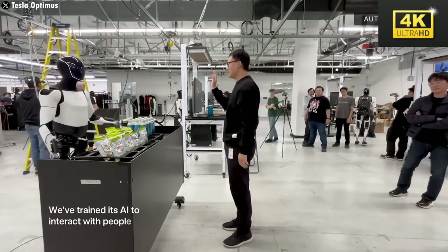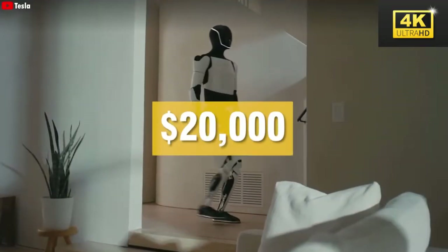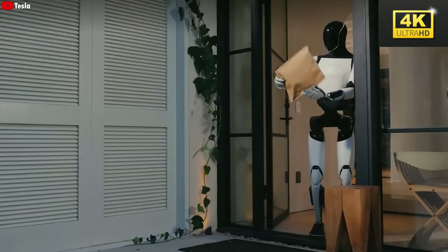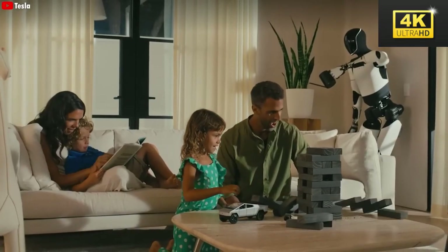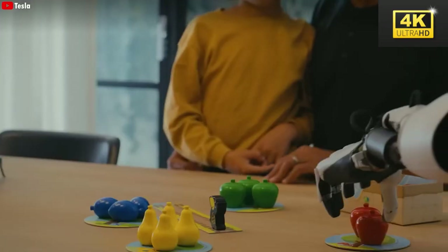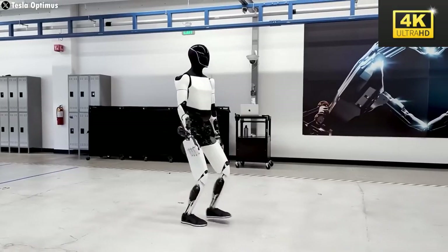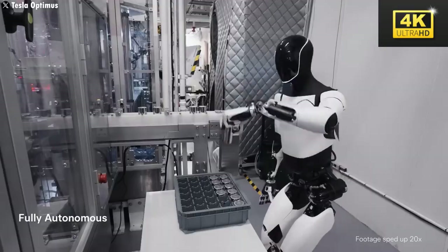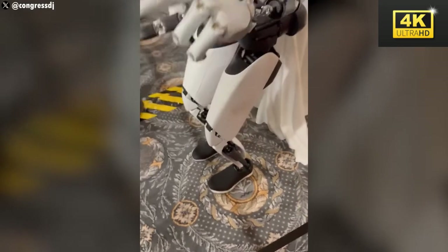With an affordability factor of $20,000, Optimus is positioned for widespread ownership, transforming what was once a speculative science fiction concept into a tangible reality for numerous families. Its capabilities encompass serving drinks, cleaning domestic environments, and aiding in manufacturing processes, showcasing its versatility. This remarkable development challenges traditional paradigms of efficiency and labor, potentially ushering in a future where human creativity and emotional engagement are prioritized above manual tasks.